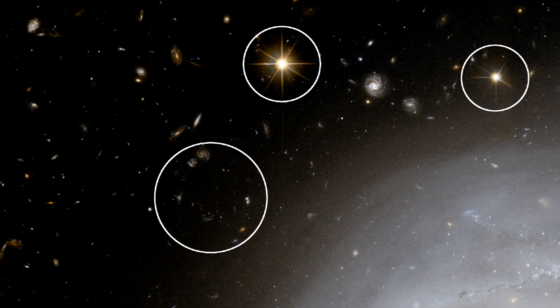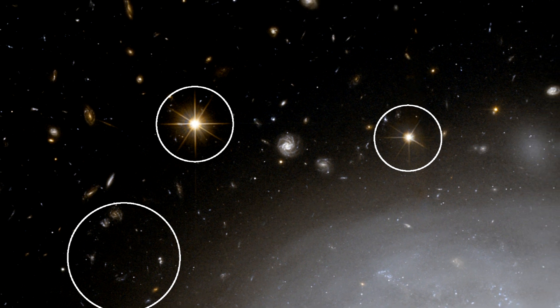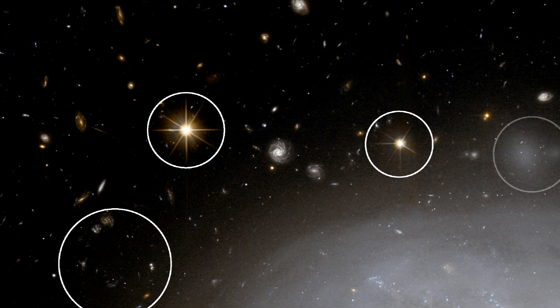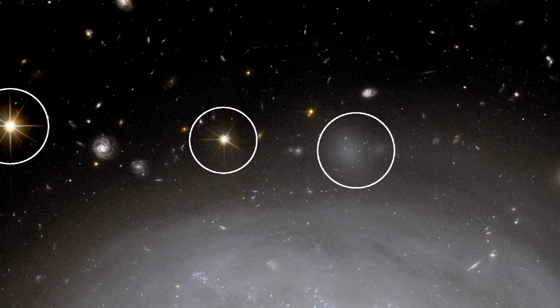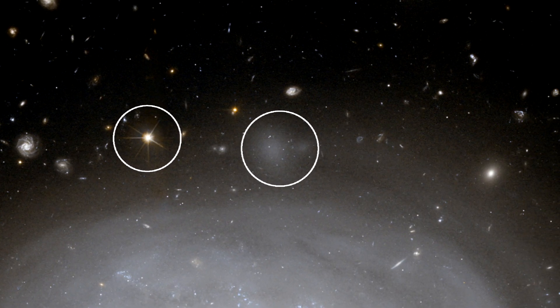Also seen are foreground stars in our own Milky Way. Many galaxies have companions, and NGC 4921 seems to be no exception. We can see several faint patches that are most likely to be smaller satellite systems orbiting their huge parent.